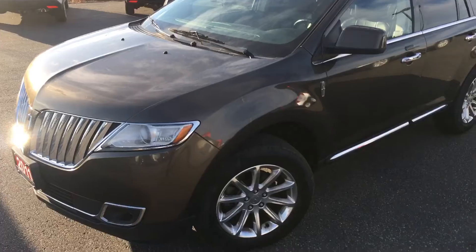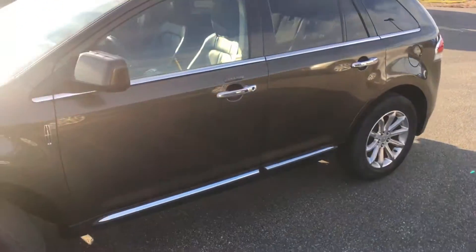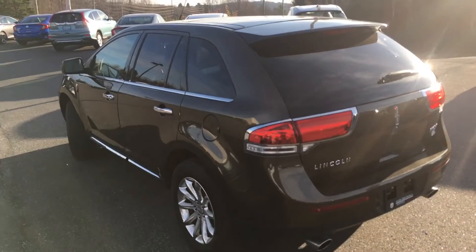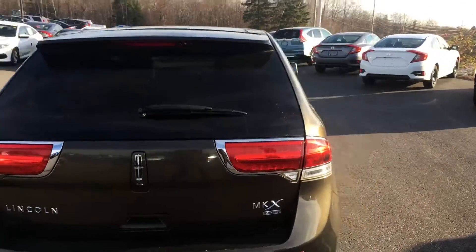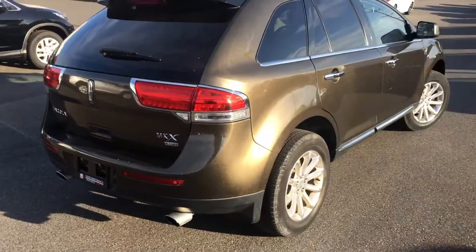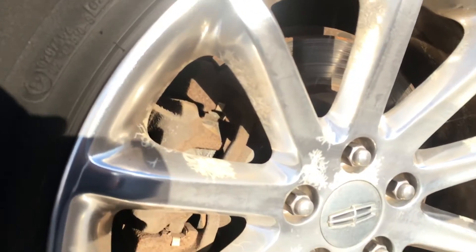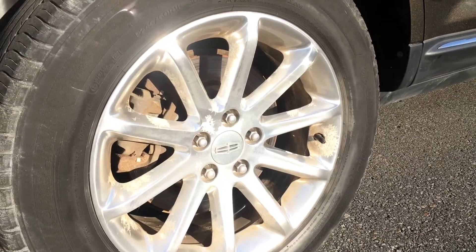I've had a good look at the condition and I'm going to show you around the whole body. Really the only thing I've noticed is the wheels are starting to show some signs of corrosion. I'll show you on the sunny side. Just looks like from winter driving — all the wheels are pretty much the same as this one.